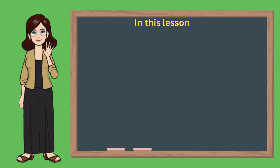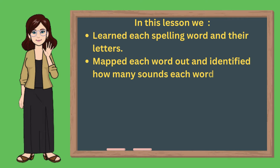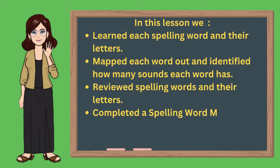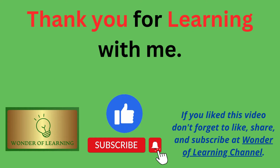In this lesson, we learned each spelling word in their letters, mapped each word out, and identified how many sounds each word has, reviewed spelling words in their letters, and completed a spelling word matchup by putting words with LE and without LE into groups together. Thank you for learning with me today. If you like this video, please like, share, and subscribe to our channel, and share it with your friends. We hope you'll join us again soon for another lesson on Wonder of Learning. Until then, bye-bye!